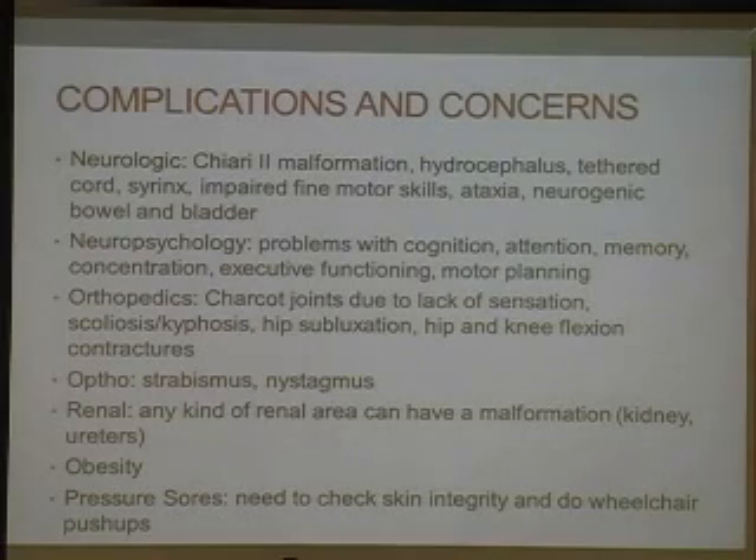If one hip is dislocated, we're concerned about positioning and pelvic obliquity, and we would recommend that it be operated on. If you have bilaterally subluxed hips, typically orthopedics will not operate because it typically does not significantly change the gait pattern, and the risks of surgery outweigh the benefits if it's bilateral. For individuals who are paraplegic and in a wheelchair, they get a lot of hip flexion and knee flexion and contractures, so you've got to make sure they stretch those daily. For the hips, we recommend prone positioning — lying on your stomach — to help stretch out those hip flexors for at least 30 minutes a day.